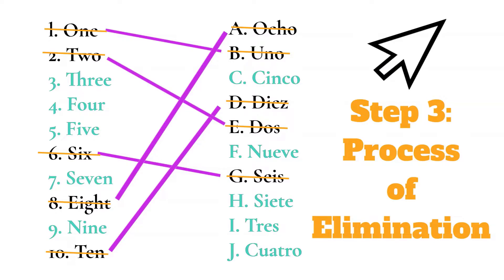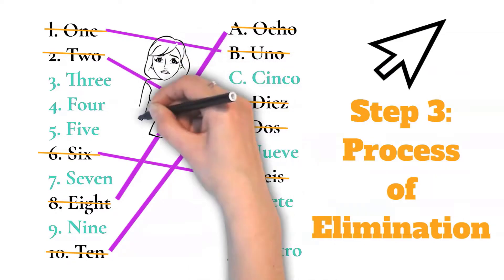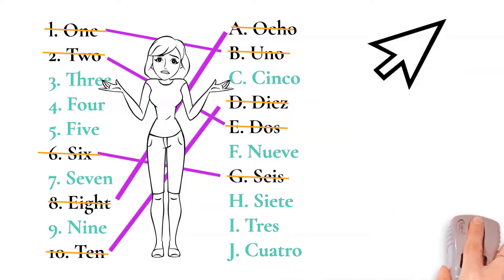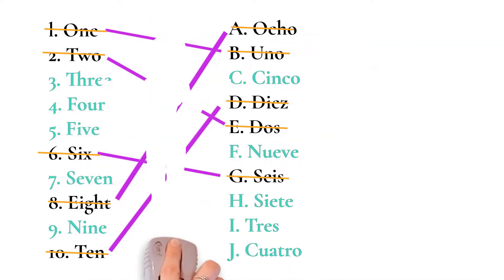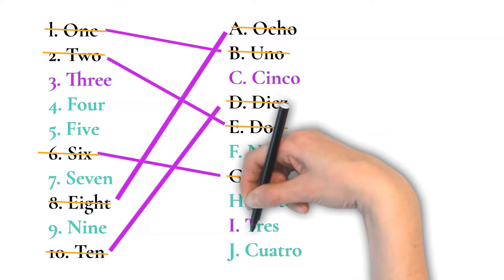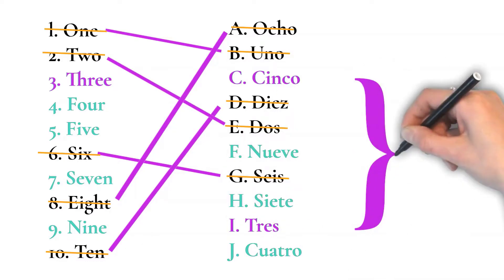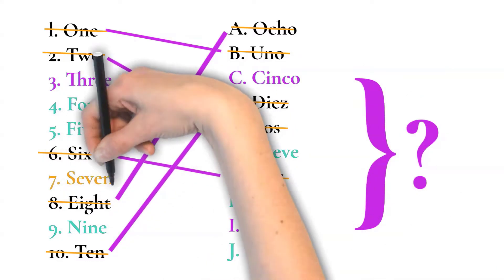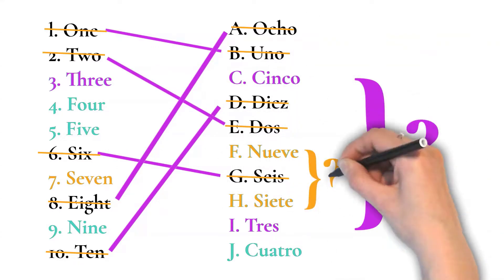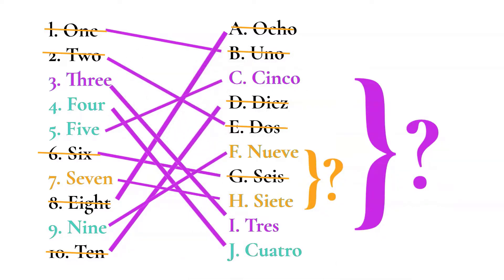Maybe you've been able to match those five relatively easily and now you have to work through those final five that you're not quite as sure about. First, see if you can eliminate any options for any of the terms. For example, you have one name and there are five options — you know for sure it's not two of them, it's between the other three. Make a note of that. Do this for all five and you will greatly increase the odds that you will be able to connect these items correctly.